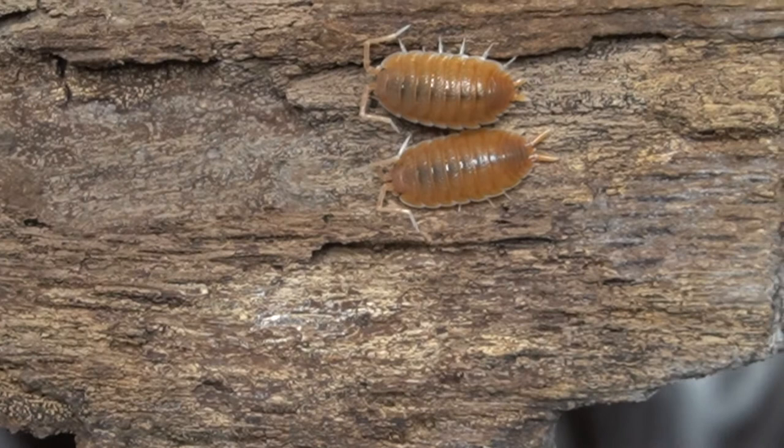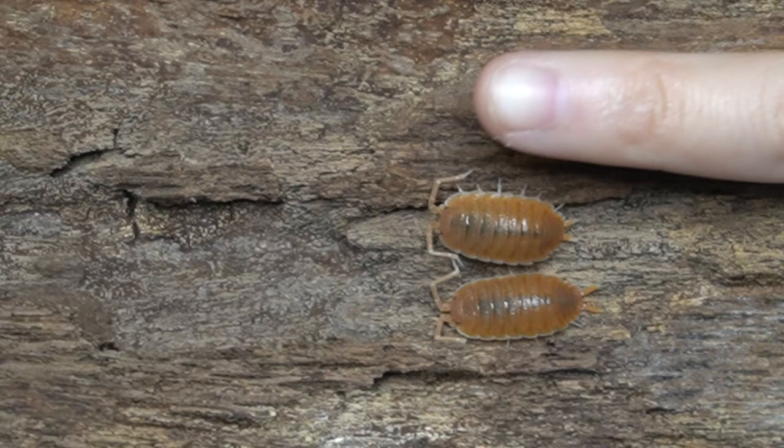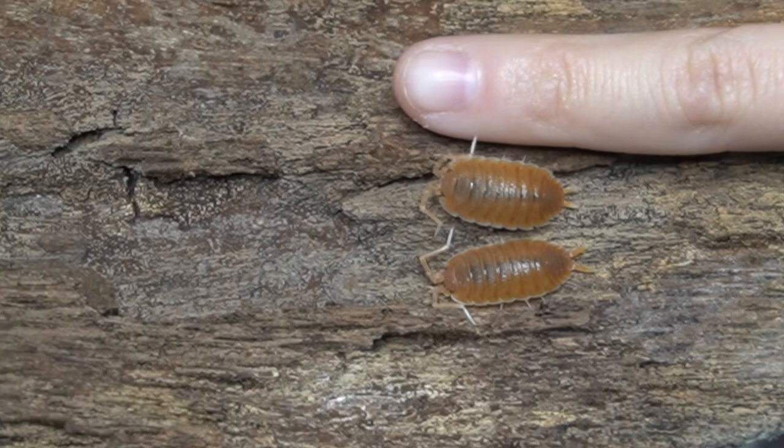These guys get absolutely huge. These two I would say are sub-adults or juveniles. Let's see if I can get my pinky next to them — that's more than a segment of my pinky finger.